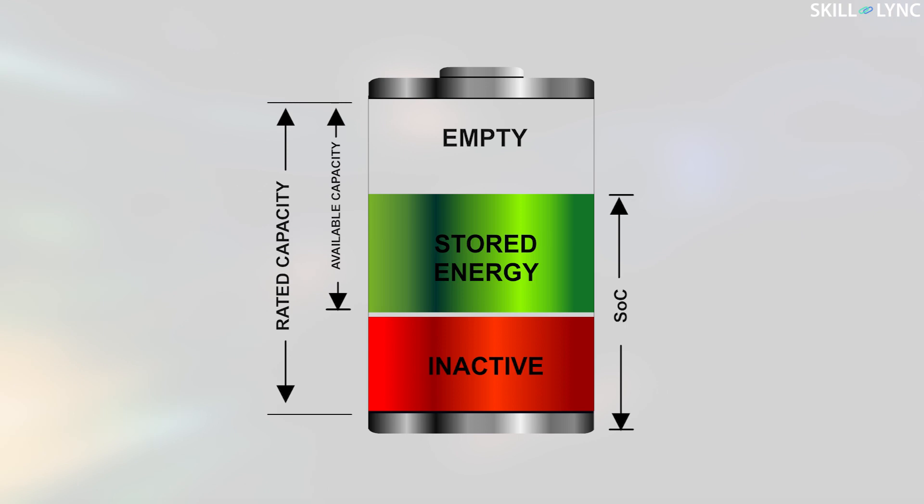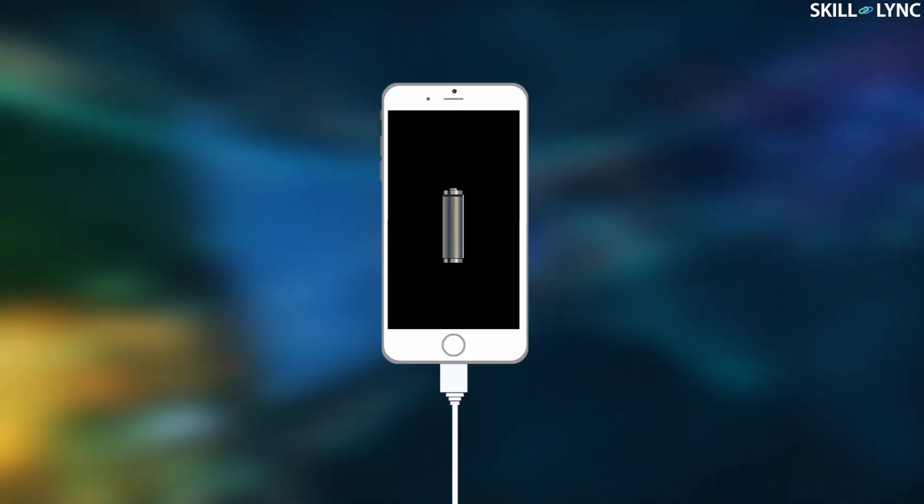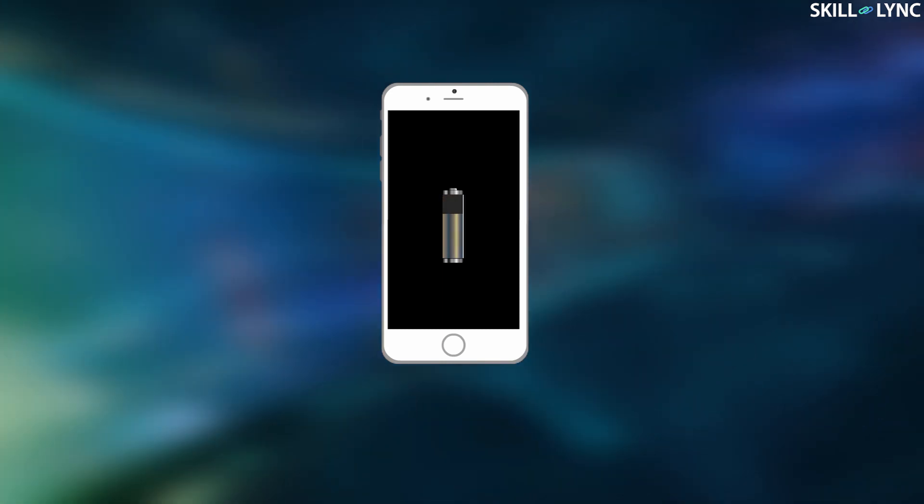It's the same case where the gasometer on the dashboard says it's full when the battery is actually only at around 90%, but when it says it's empty it's actually around 16% state of charge. This is another major challenge where the manufacturer does not allow deep discharge of the battery. This SOC error can be well related to the sudden switch-off of your mobile phone after 10% or 5% of charge remaining.